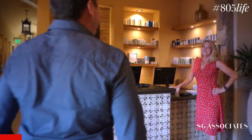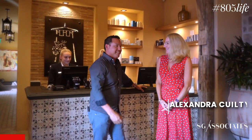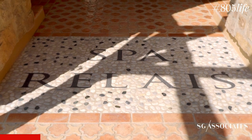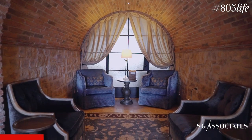Hey Alex, how are you? Good to see you! Thanks so much for hosting us today and giving our viewers an inside VIP tour of the Spa Relay. Well, there's been a lot of buzz around town about the spa and how beautiful it's looking from the outside. I don't think many people have really seen the inside, and that's what we're excited to see today.